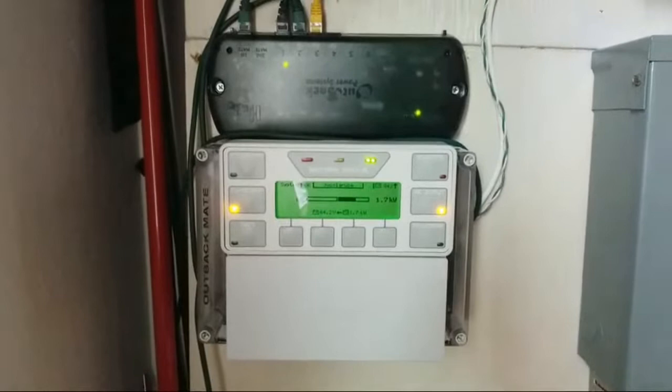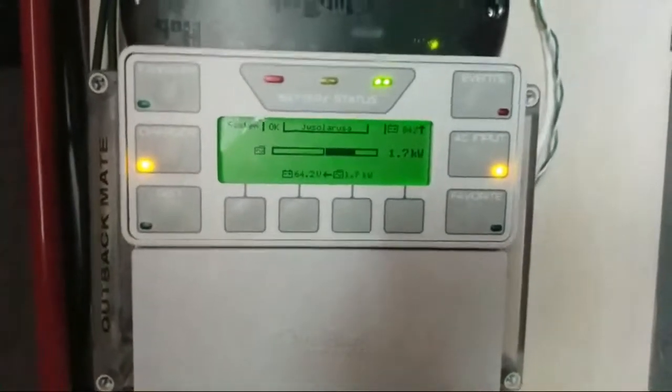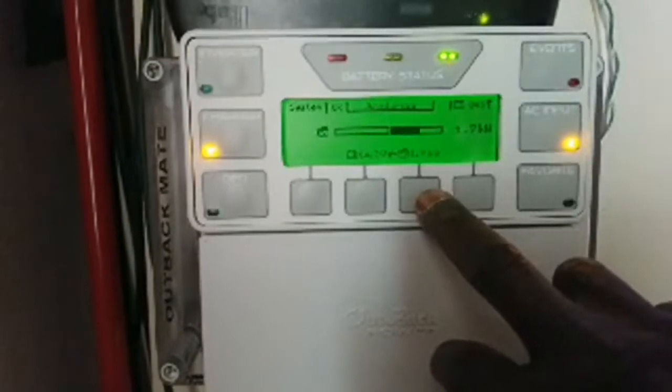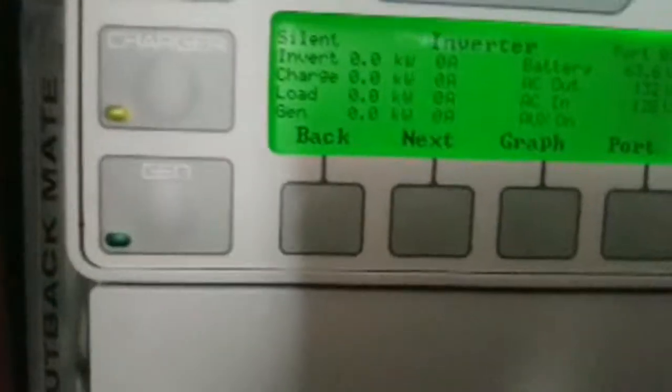We're here at the command center at JW Solar USA. I'm giving you an update on the system — all the warning lights are already off. We are replenishing now, approximately three hours after all the alarms, and we are still charging. I'm putting 1.7 kilowatts of power back to the battery from the grid — we're buying about 1.7 to 1.8 kilowatts.